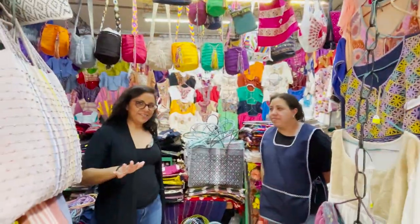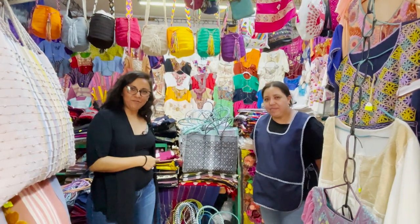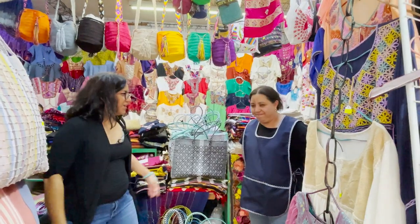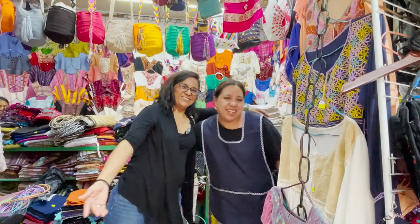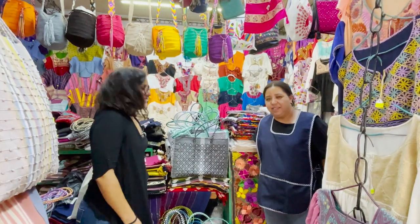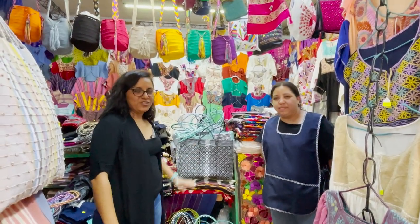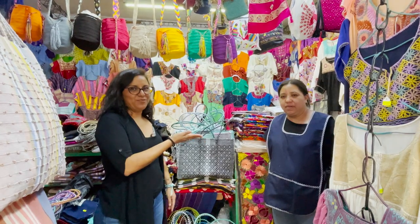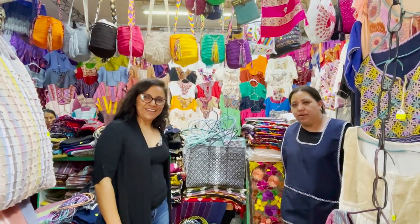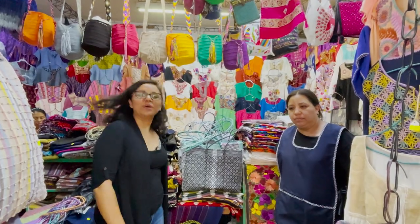This is our last stop. We are going to be getting more beach bags — the ones that you have seen in the units. Let me introduce you to Lucy. She always supplies us with lots of bags. All the bags that you see in the units are coming from her. So we have some pretty colors that I'm going to be taking to Puerto Morelos.